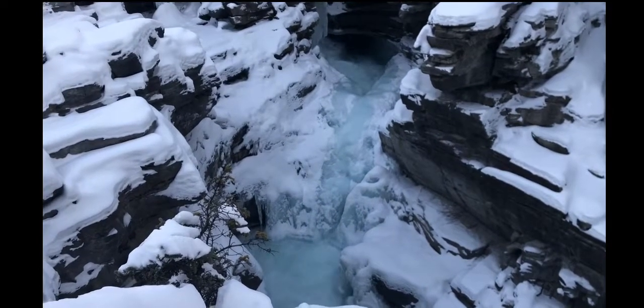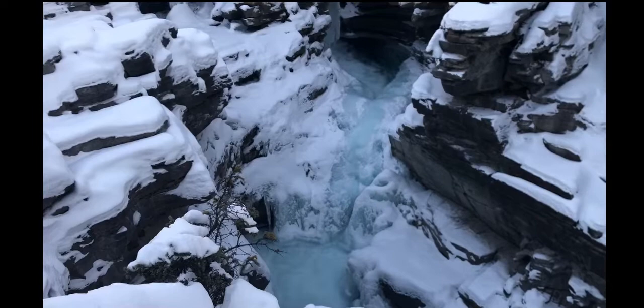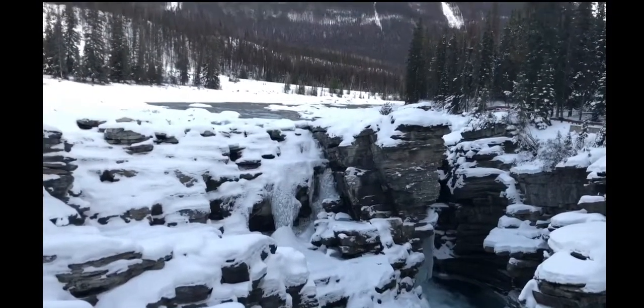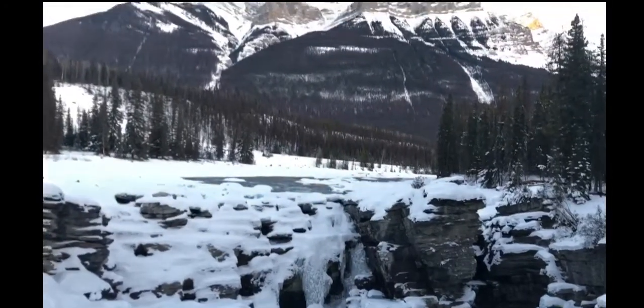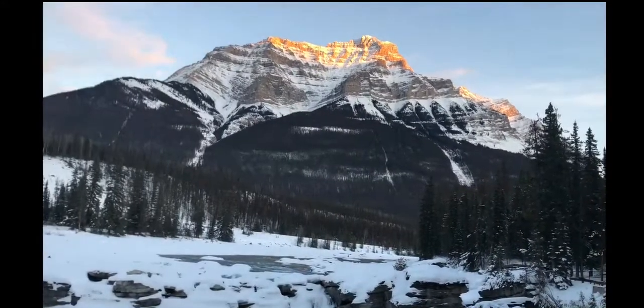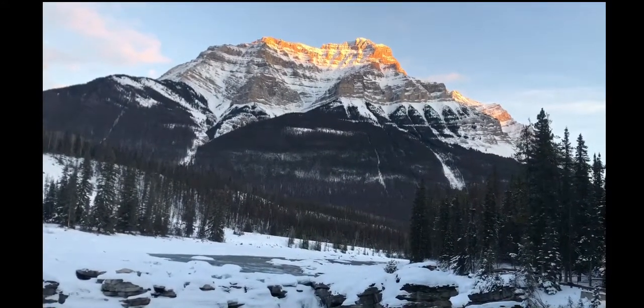At Athabasca Falls, parking is available, along with picnic tables and dry toilets. The falls view is accessible as the trail is brief, but there are a few steps further along the trail. Some of the viewpoints are not accessible.